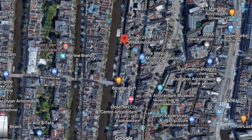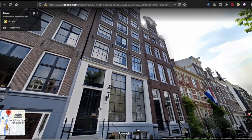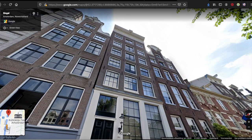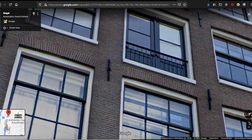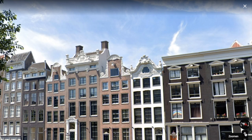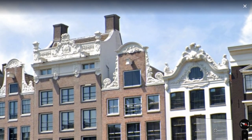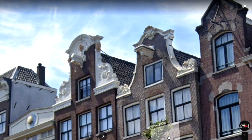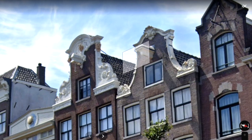A visit to Amsterdam or a quick Google Earth search shows that many canal houses were built in brick. Here you can see the Singel canal and some of the brick canal houses in Google Street View. Many of these canal houses, often built in the 17th and 18th century, are crowned with the most splendid scrollwork and sculptural ornamentation. Compared to the prestigious Herengracht or Keizersgracht, the houses at the Singel canal are more modest in their ornamentation.